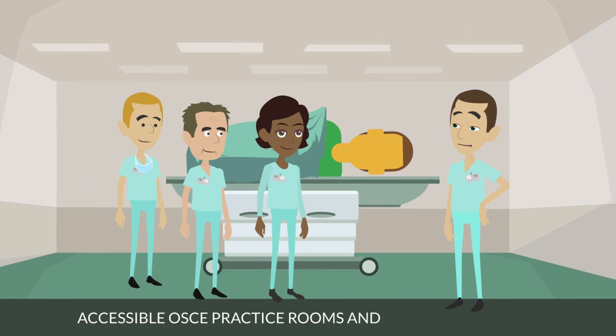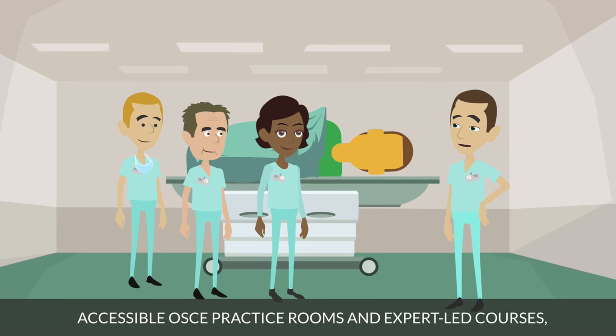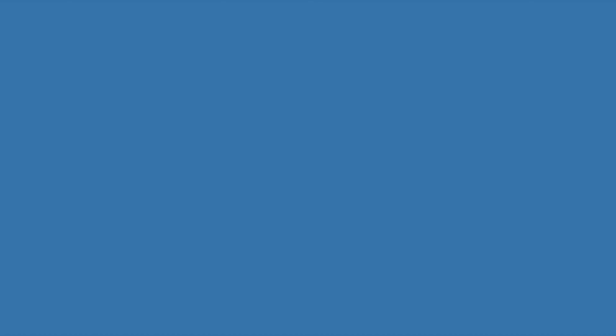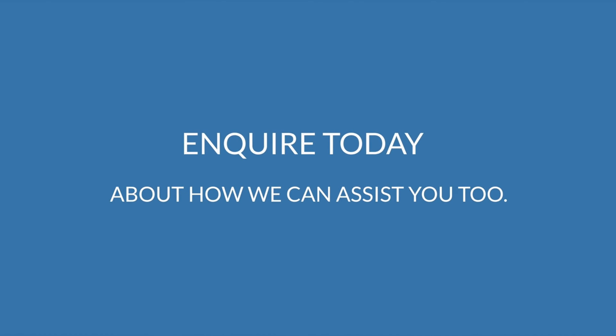Accessible OSCE practice rooms and expert-led courses. Our nurses are not only passing their exams, but they're having fun doing it too. Inquire today about how we can assist you too.